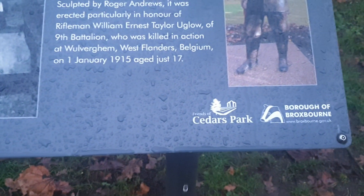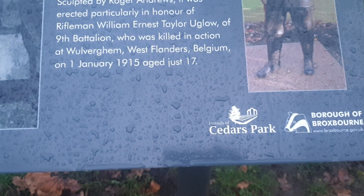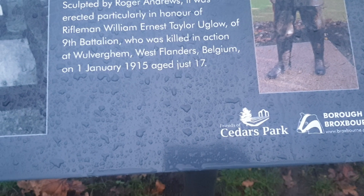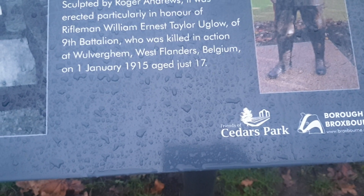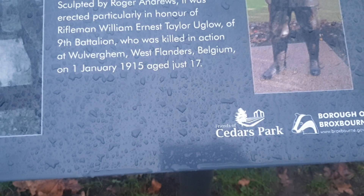Amazing, isn't it? On the memorial it reads: Ernest Taylor Uglo of the 9th Battalion, who was killed in action in West Flanders, Belgium on the 1st of January 1915, and he was just 17. Life hadn't even begun.